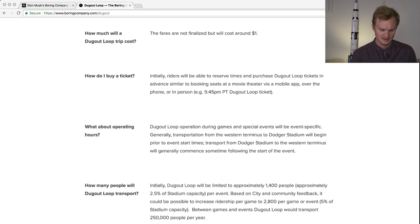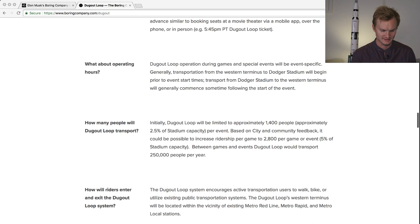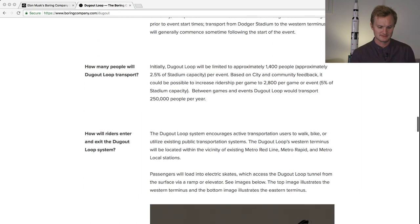During events there are a lot of logistics for such a huge infrastructure. The initial capacity is around 1,400 people, which could increase ridership to 2,800 per game or event. Between events, the loop will transport about 250,000 people per year. This finally gives us some hard numbers to evaluate other loops that could be built around the world — between cities or venues.